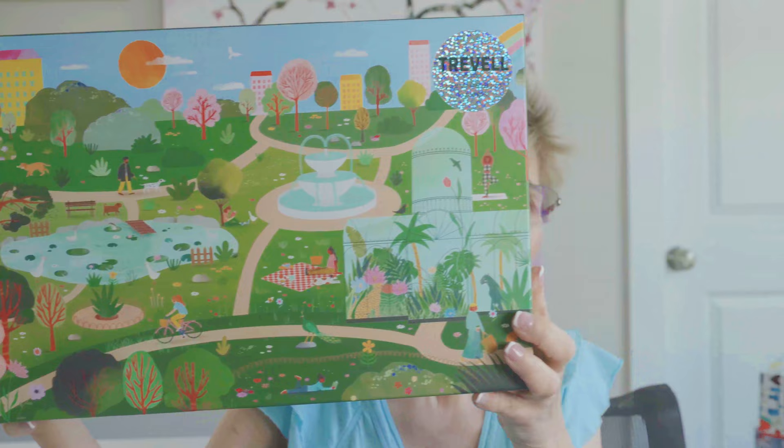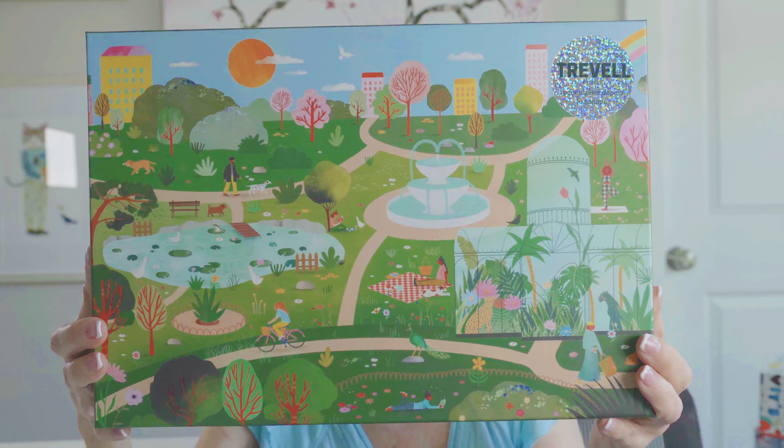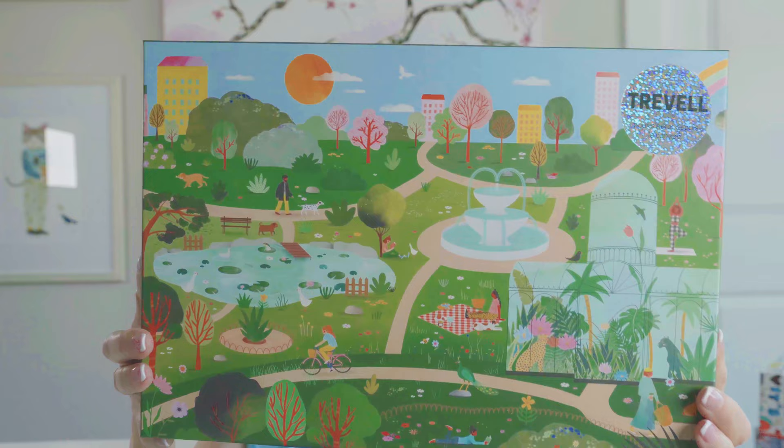The last puzzle I got on Puzzledly is called Chilling in the Park by the brand Treble. I really like the image, the colors, and the scene. It looks like fun, so I got it.